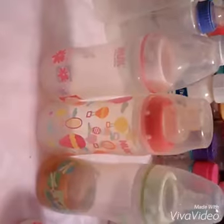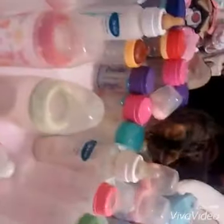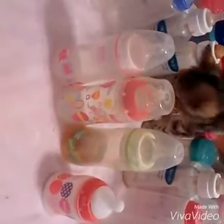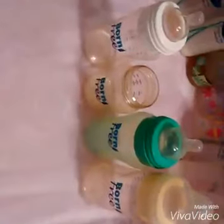These are the Nuk bottles — also cute. My cat's destroying everything, I'll be back with the next bottle. These are my Born Free bottles. Sorry about the cat catastrophe, but these are the Born Free bottles.